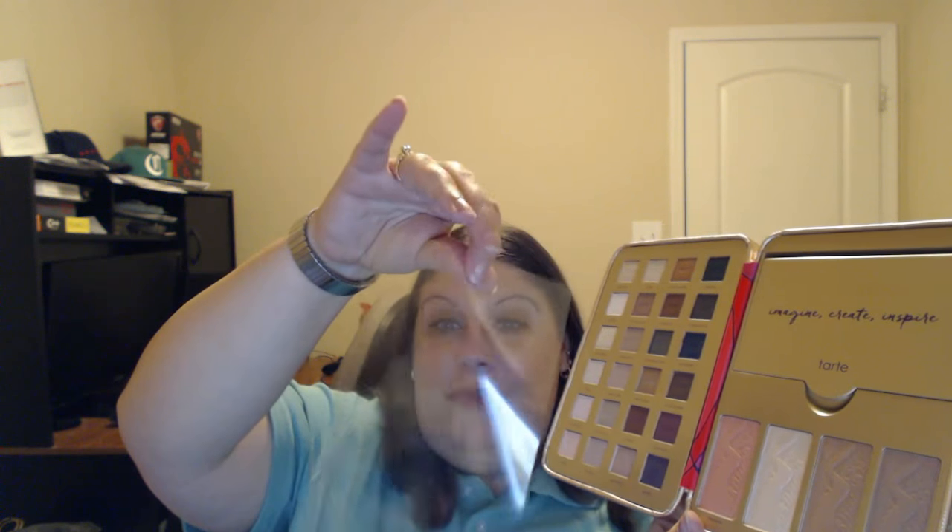The only downside I have about this product is that the only thing keeping your eyeshadows away from your blush, highlighter, and contours is this flimsy piece that goes in between. I'd recommend that Tarte do something more like Smashbox, where they have heavier plastic enclosures that you can move aside and that actually protect your shadows from your other products.